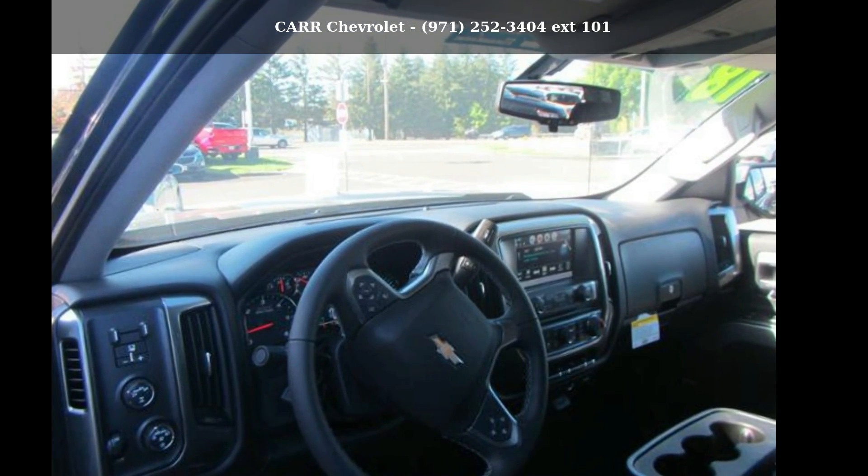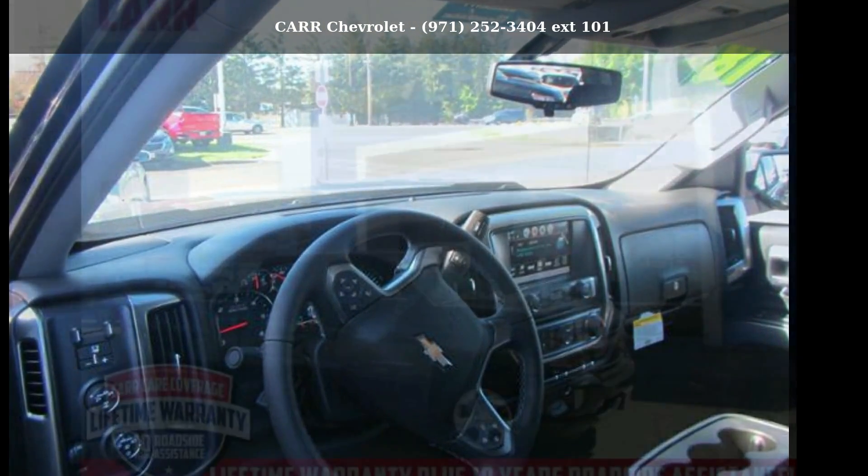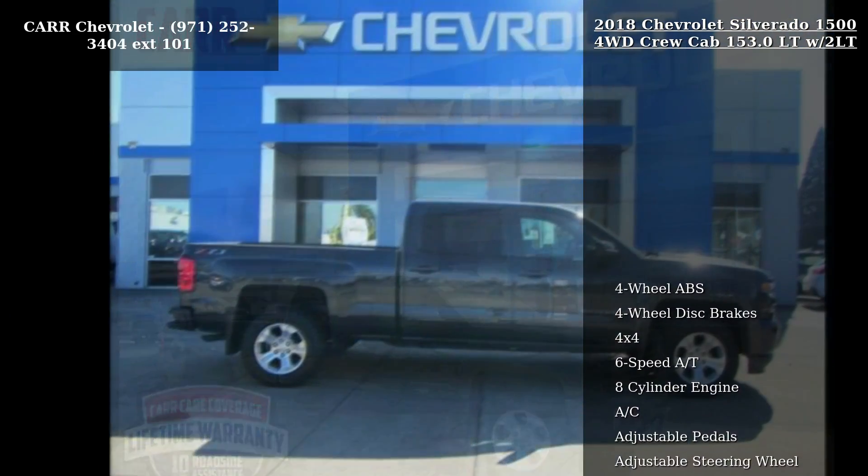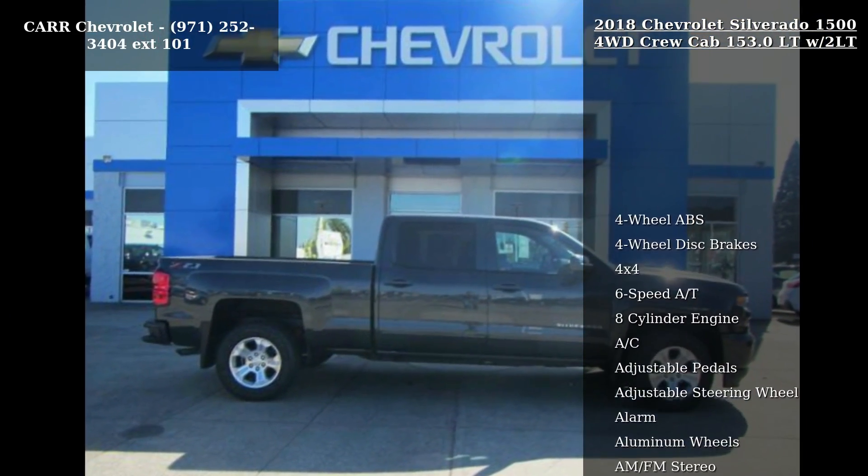Check out this Chevrolet 2018 Silverado 1500 4WD Crew Cab 153.0 LT w/2LT. This may be the set of wheels you've been looking for.